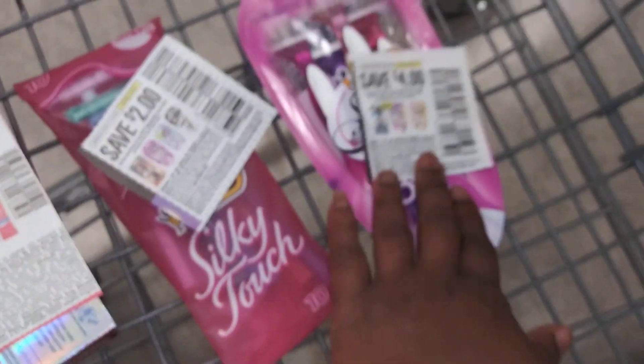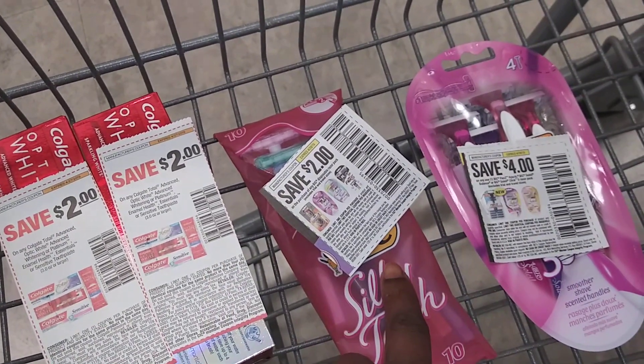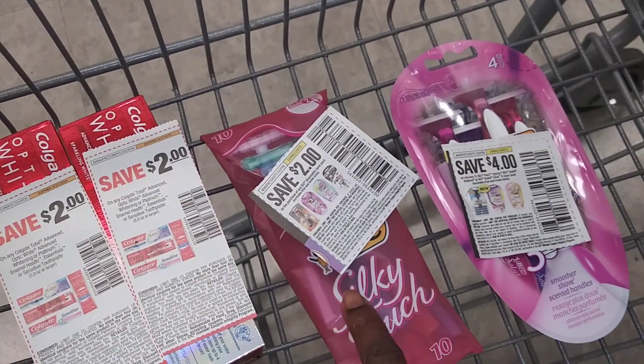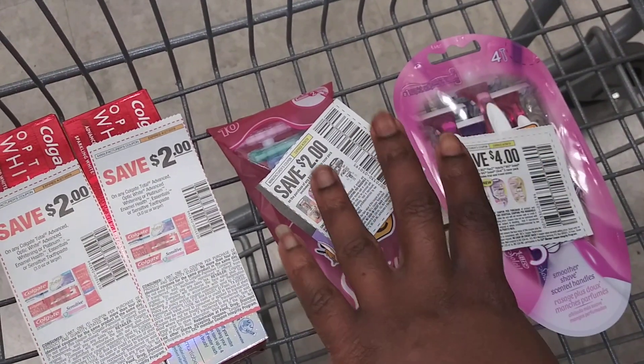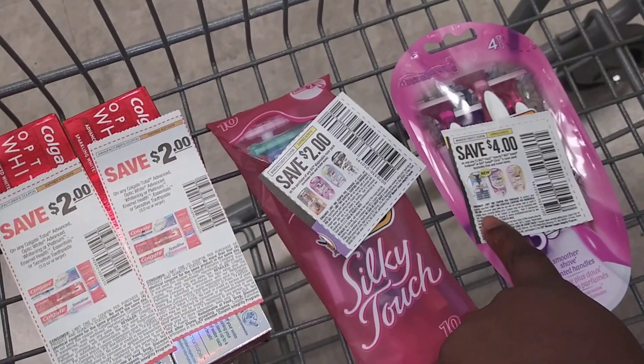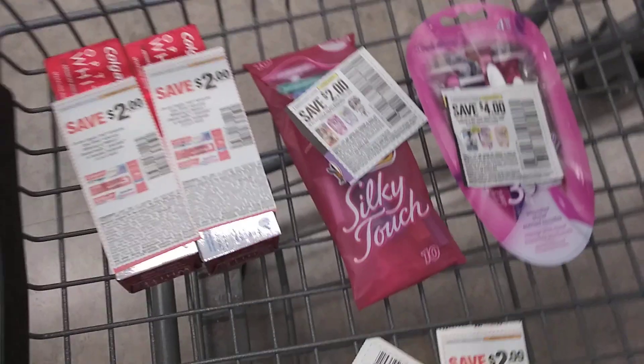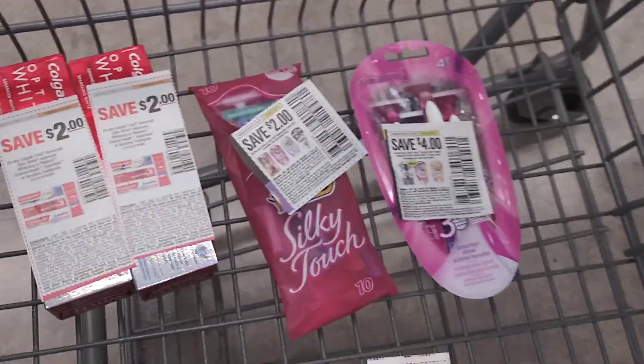I'm buying one Silky Touch and one at $6.79. The $6.79 razor and the other will ring up at $1.99 because it's buy one get one half off. I have two coupons: one for $2 off any one big razor and one for $4 off any one big Soleil razor.